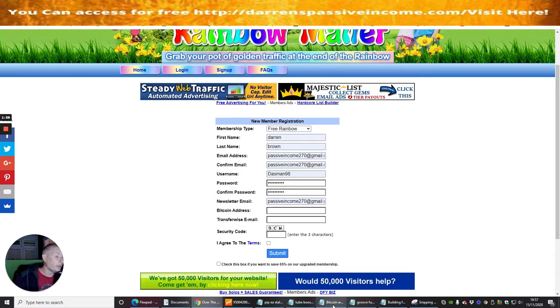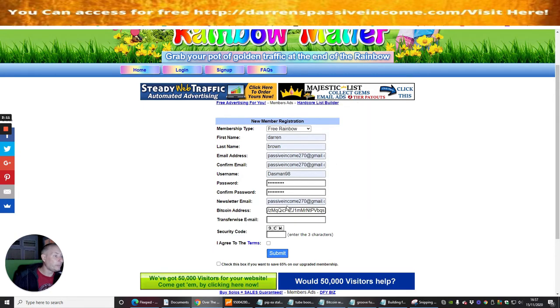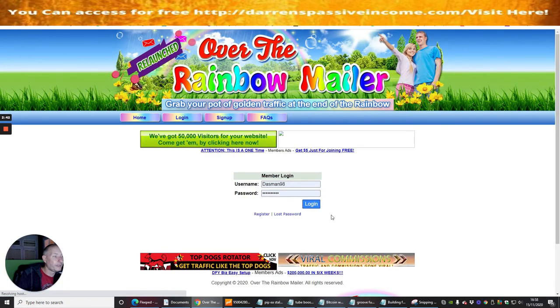I'm going to copy my Bitcoin wallet address and paste it into the Bitcoin address field. Now I'll be paid by Bitcoin. I've got my security code which is 9cw — this will change, so there's no point writing it down thinking you can access my account. I'll hit submit, and that's going to open up my page. Now it's asking me to welcome to Over the Rainbow Mailer and click the login link to access the members area.